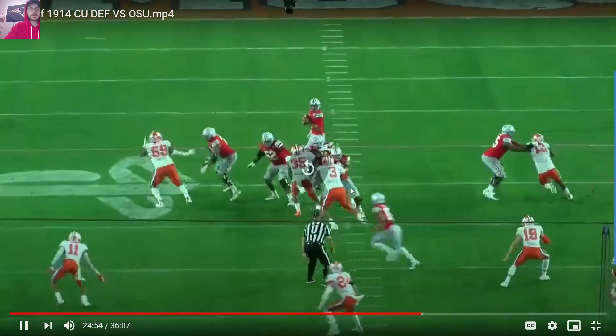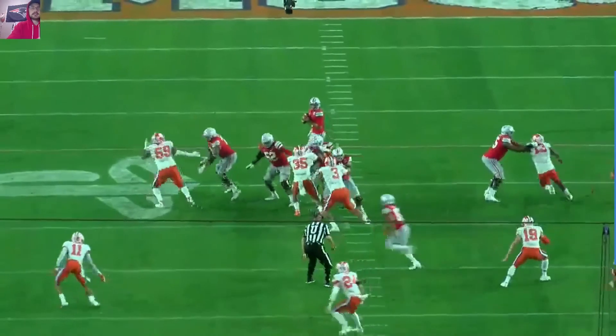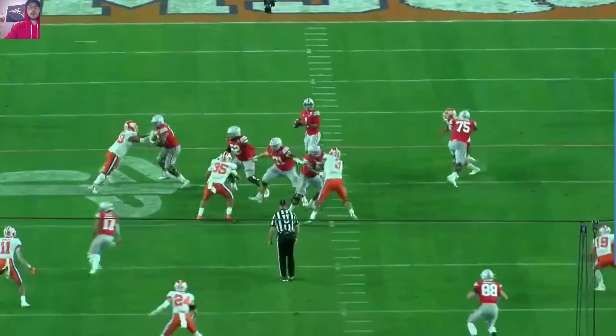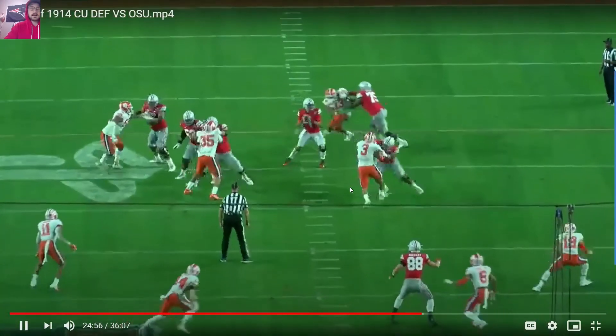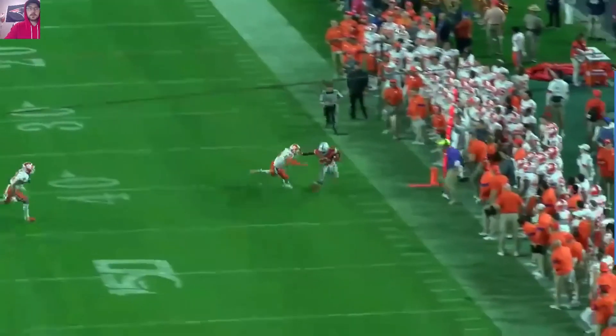Really, really nice view of it as well, of him going through each and every step when he's given time to throw. He will go through a progression. He will sit in the pocket. He will make the correct throw, pick up the first down, move the chains in a crucial moment in the game.